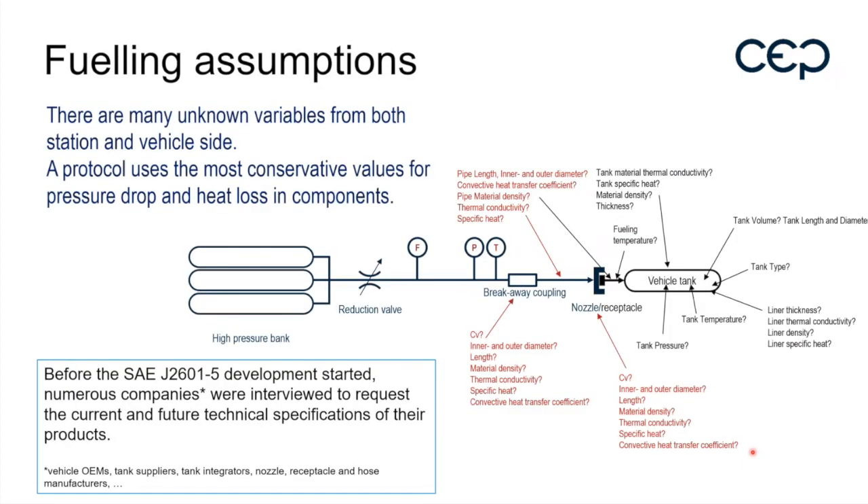As with the light duty vehicle protocol, we do not know exactly what will arrive at the station — how many tanks, what thermodynamic parameters will be present, tank full tank length, and so on. All these variables are still unknown in this protocol. The dash-5 ISO will be different, but at this moment we do not know them.